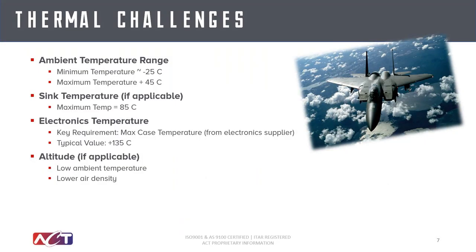Let's jump into some of the thermal challenges associated with avionics cooling. The first one is the ambient temperature range. For military environments and especially aircraft, you have a fairly wide temperature range that you need to design to — it can go all the way down to minus 25 and below, and it can exceed plus 45 degrees C — a pretty wide range with some pretty extreme ambient sink temperatures.